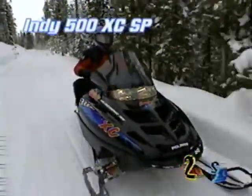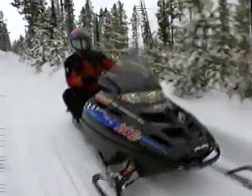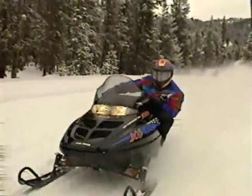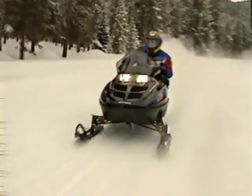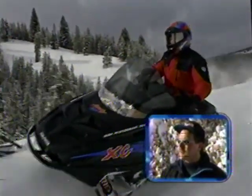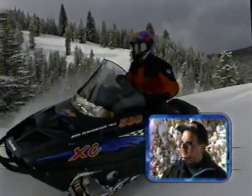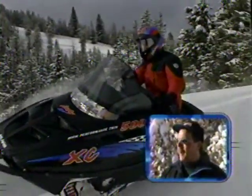The Indy 500 XC SP is destined to be the envy of all. Its new 500cc case-reed twin-cylinder power plant gives it the best overall performance in its class, and with a new Polaris high-performance hydraulic disc brake, this sled has as much stop as it has go. The Indy 500 XC has been a long-awaited product from Polaris — we're very excited. It's based on the domestic 440 engine, putting out at least 90–95 horsepower. It's very quick, very responsive. The ride quality is exceptional — it has a new shock design that is probably going to redefine the ride quality of the XCF 10 coupled suspension.